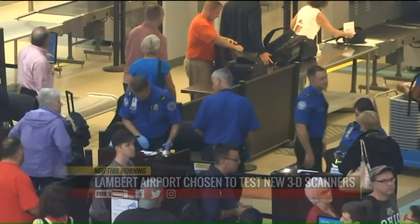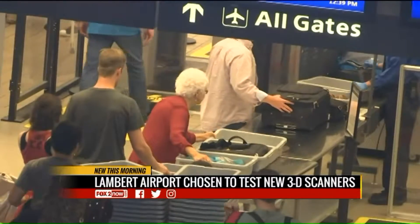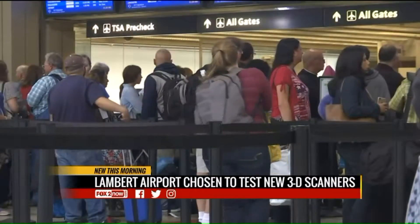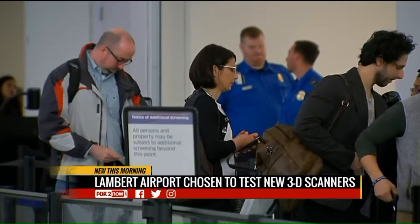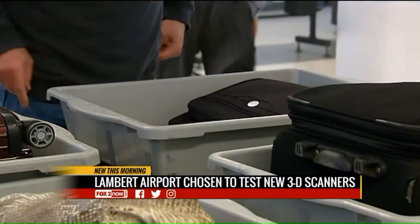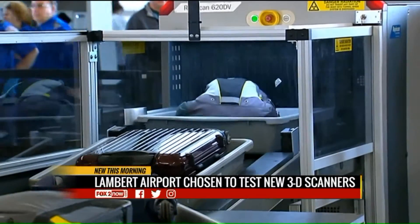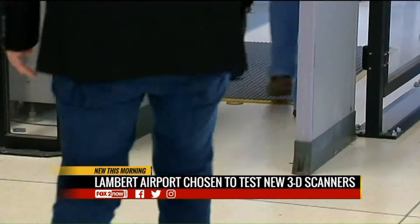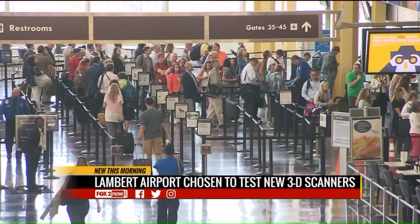It's already a little easier at St. Louis Lambert International Airport. Our partners at The Post reporting that Lambert is among 15 airports across the country selected by the TSA for testing on new 3D scanning equipment. These scanners will make it easier to better analyze items inside your bag, making it unnecessary to remove your liquids and your laptops from your carry-ons. One of the new machines will begin operating in a regular security line at Lambert in about a week or so.